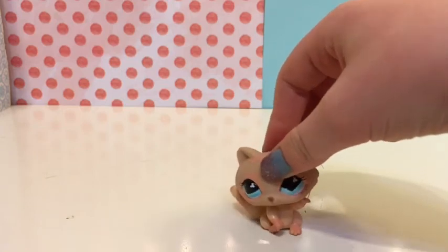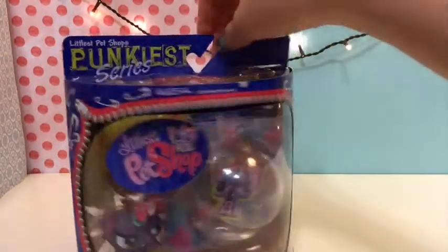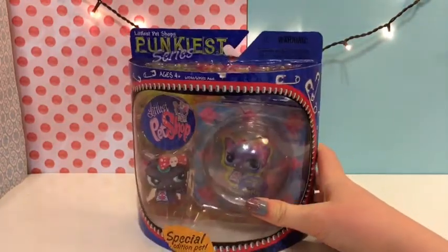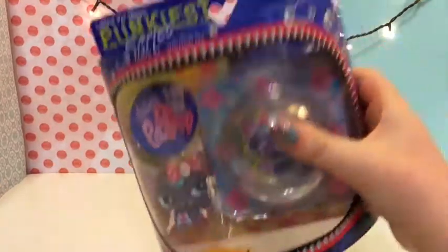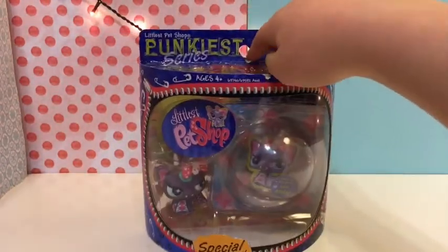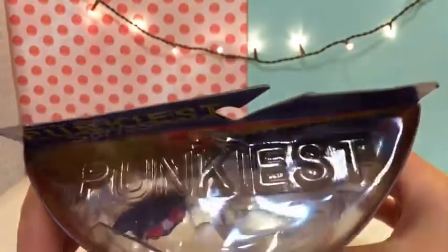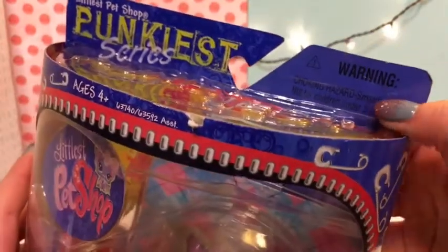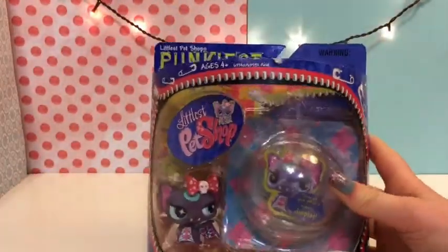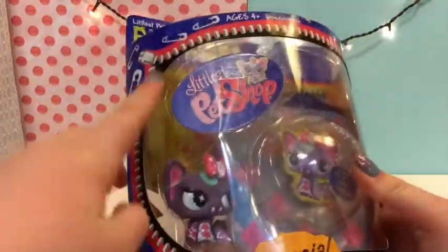This is the LPS I found and I'm so excited about it. I will be opening it because I've never seen it before. I know some of you like collecting them in the box, but I will be opening this one. It says Littlest Pet Shop Punkiest Series right there, and then it says choking hazard, small parts, not for children under three years. There's the Littlest Pet Shop logo and some design elements I'm not sure about.